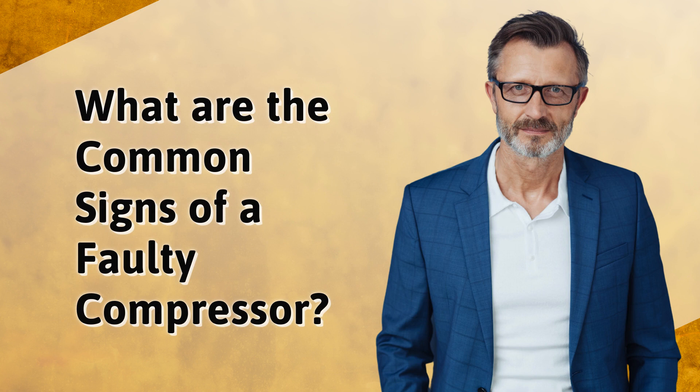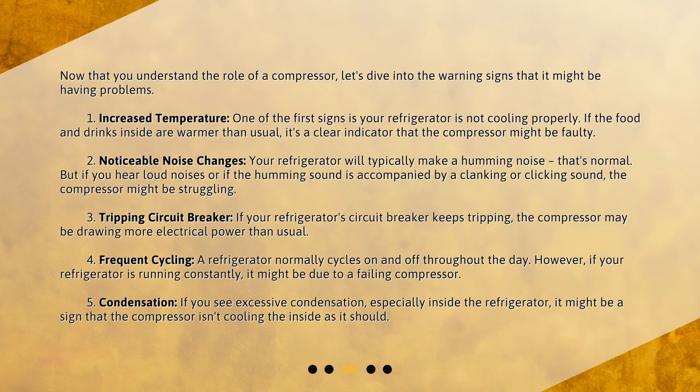What are the common signs of a faulty compressor? Now that you understand the role of a compressor, let's dive into the warning signs that it might be having problems. Sign 1: Increased temperature. One of the first signs is your refrigerator not cooling properly. If the food and drinks inside are warmer than usual, it's a clear indicator that the compressor might be faulty.